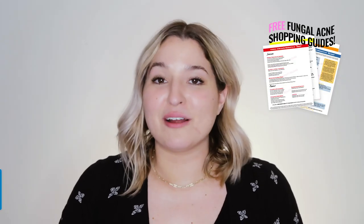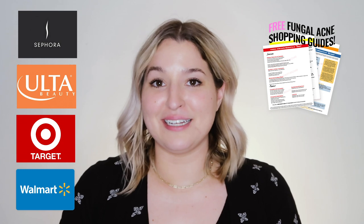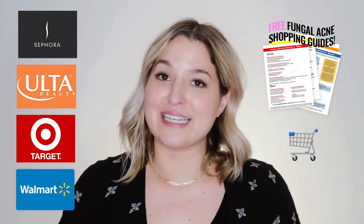At the very least, do not click off this video until you have grabbed my free fungal acne shopping guides to Walmart, Target, Ulta, and Sephora. All you need to do to get those is look for the shopping carts in the bar below. Let's do this.